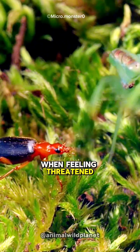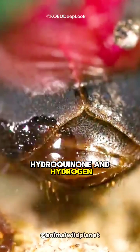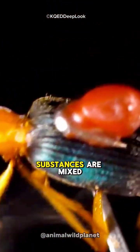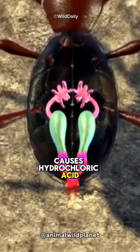When feeling threatened, these beetles combine two chemicals stored separately in their bodies — hydroquinone and hydrogen peroxide. When these two substances are mixed in a specialized chamber within the beetle's body, they react exothermically, generating heat that causes hydrochloric acid to form.